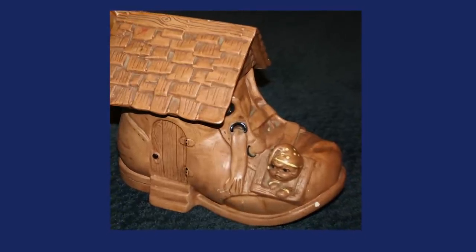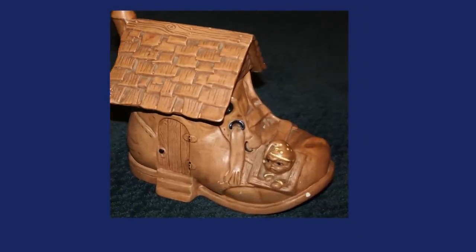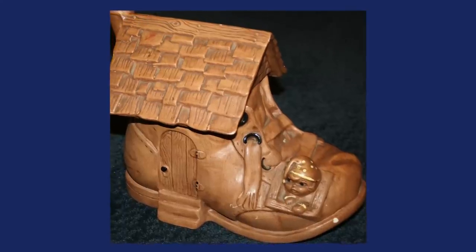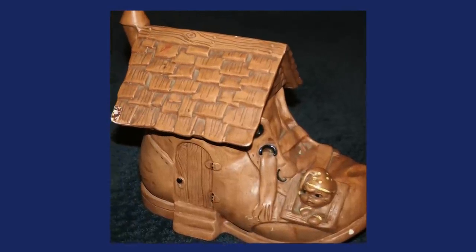This cookie jar is kind of cutesy — you have to figure it out. There's a big shoe and you're looking at the big shoe, which is ceramic, and then there's just a little person looking out. So the Little Old Lady Lived in a Shoe. This particular cookie jar holds a lot of cookies. That's a tip about cookie jars and how you can identify valuable ones and how old they are.